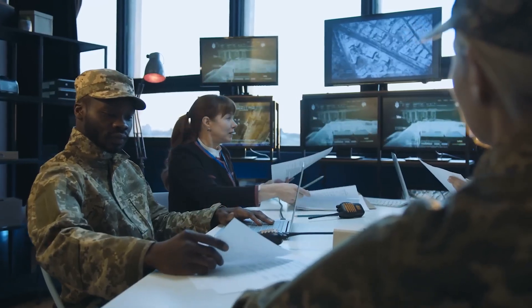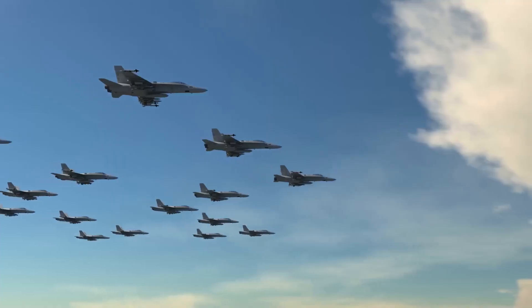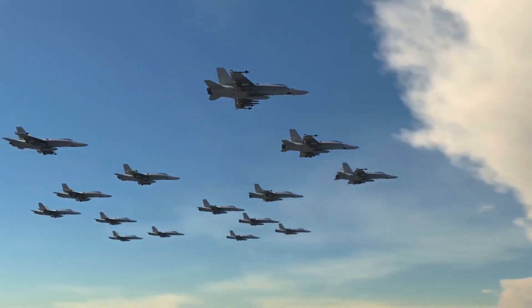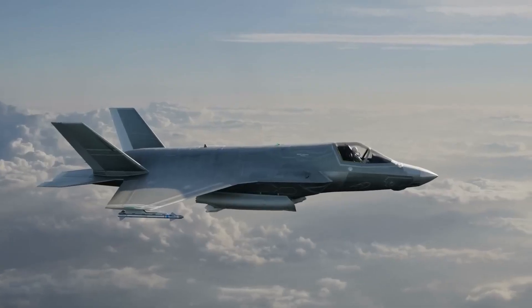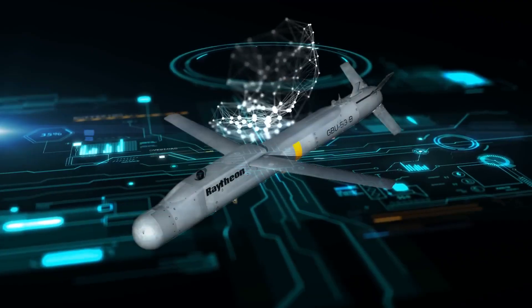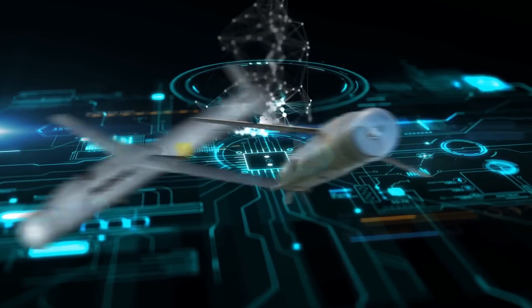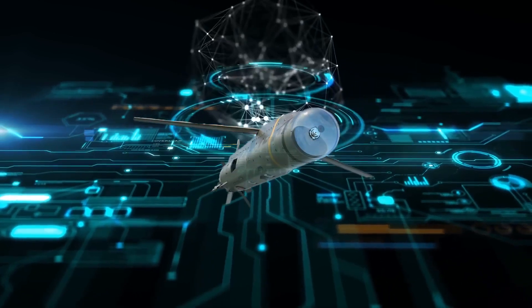In this video, we'll deep dive into the development of the Stormbreaker. The GBU-53B can guide itself toward a moving target during the initial search phase and receives course correction updates using a Link-16 over the UHF data link. Stay till the end because we're telling you about the $250 million contract awarded by the U.S. Air Force to Raytheon Missiles and Defense.